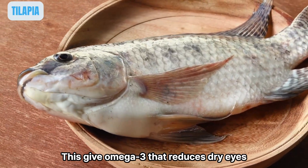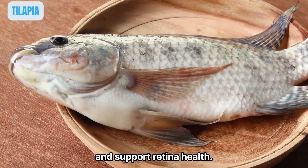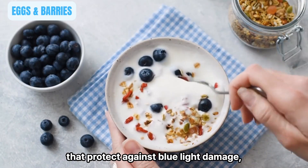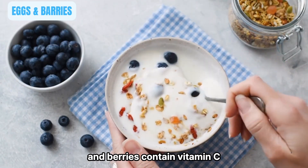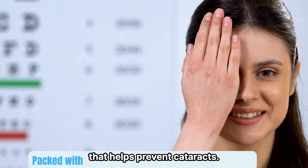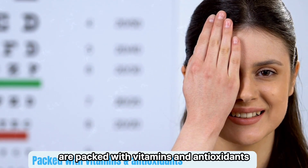Fatty fish like tilapia provides omega-3s that reduce dry eyes and support the retina. Eat eggs and berries: eggs contain zinc and antioxidants that protect against blue light damage, and berries contain vitamin C that helps prevent cataracts. All these vision-boosting foods are packed with vitamins and antioxidants for sharp vision.